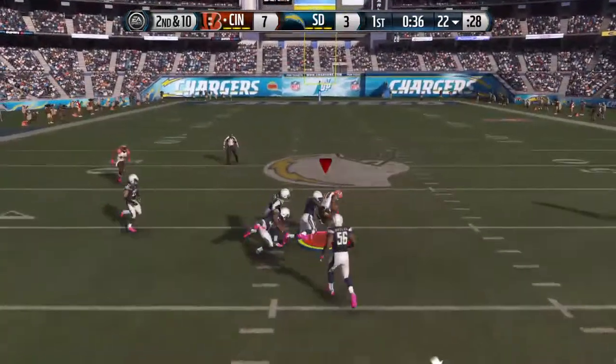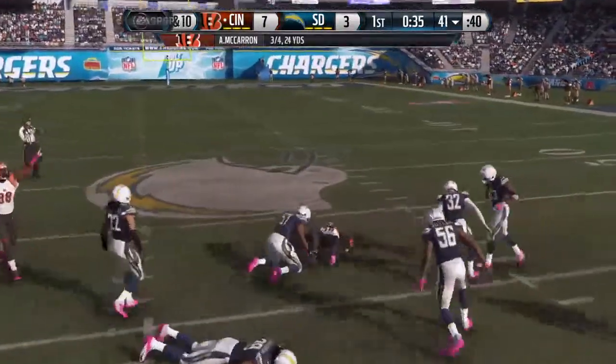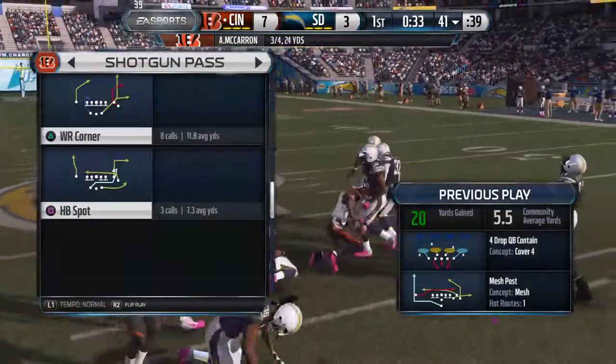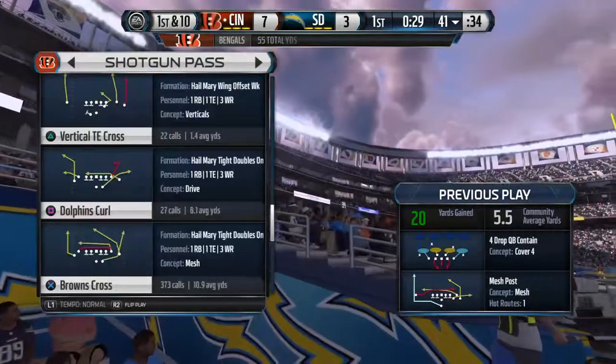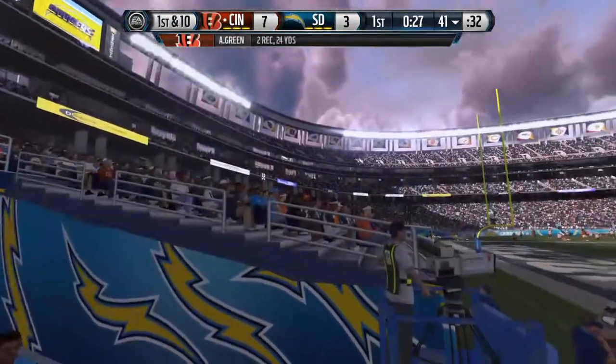Throws the pass. A.J. Green with the catch, and the tackle is made at the 41. You can't play zone coverage against this quarterback — he knows it's zone, and he's going to find the open throwing lane, and he gets it done.